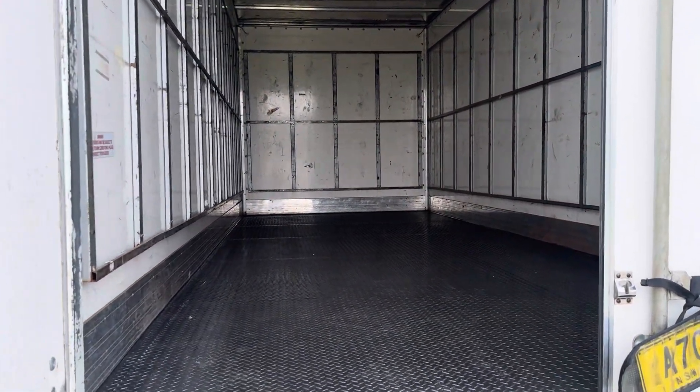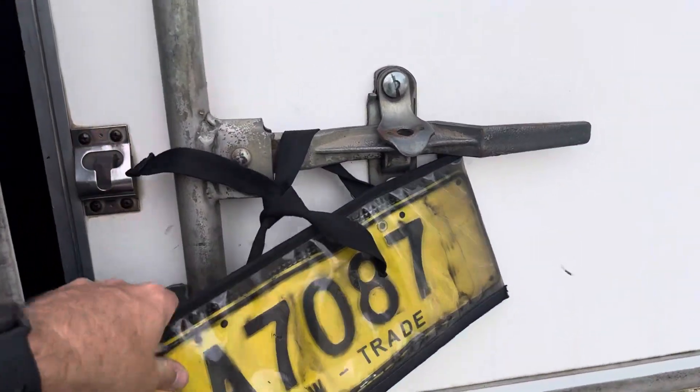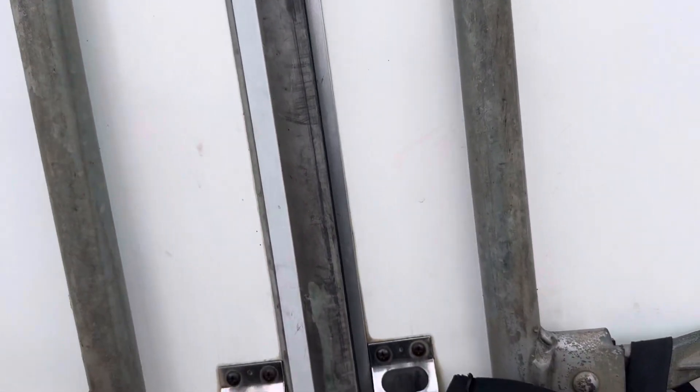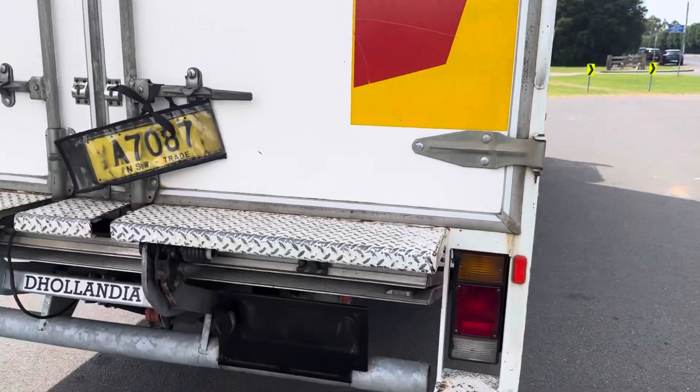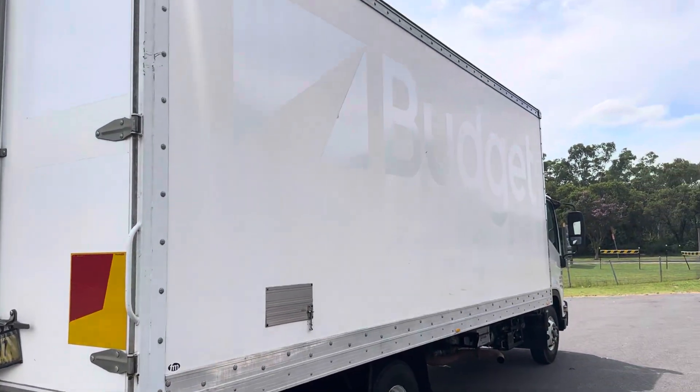Fairly neat and tidy in the back there, plenty of tie-off rails, steel checker plate floor. Truck is unregistered at the moment but will be supplied with a Roadworthy and option of registration.